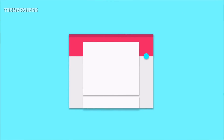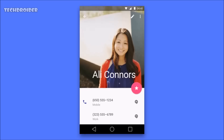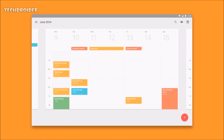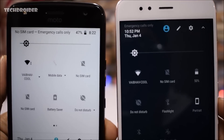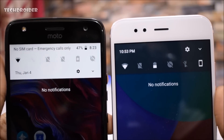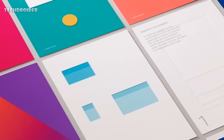Google is planning to push Material Design 2.0 with Android P. Material Design 2.0 was recently spotted in a commit. The new Material Design is slightly darker than the current Material Design. Additionally, Google is expected to remove those white quick setting tiles as most users are not liking it. The Material Design 2.0 may also bring brand new icons.